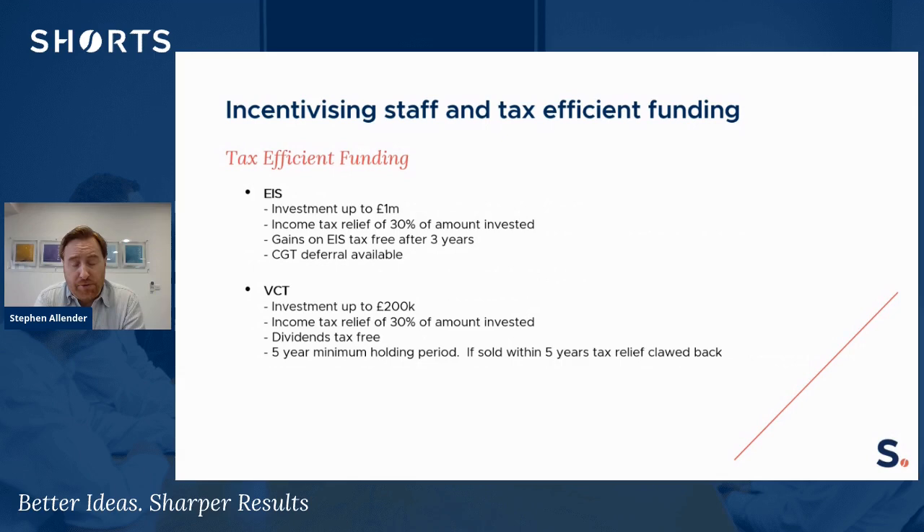Moving on to tax efficient funding — again, these are aimed at companies, specifically start-up companies. The government introduced schemes to encourage investors to put money into start-up companies, and the carrot in these cases is tax benefits. There are three key schemes available for this type of funding.